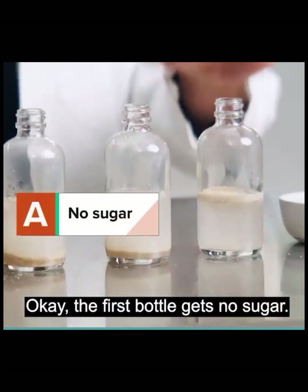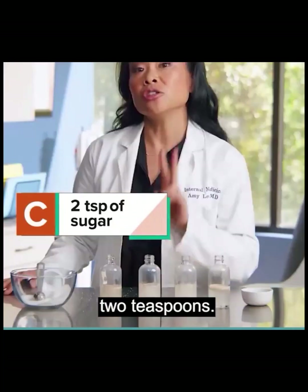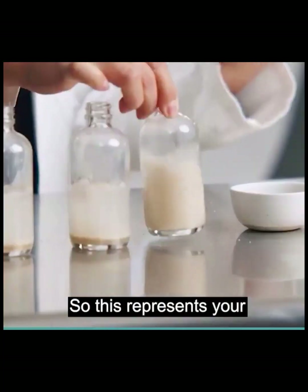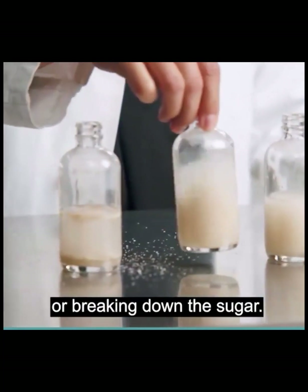The first bottle gets no sugar. The second bottle here got one teaspoon of sugar. The third bottle here got two teaspoons. And the last bottle here got three teaspoons of sugar. So this represents your body metabolizing or breaking down the sugar.